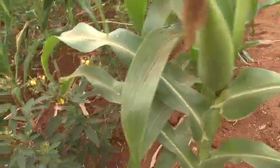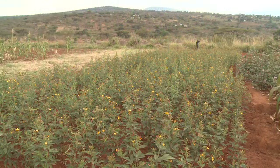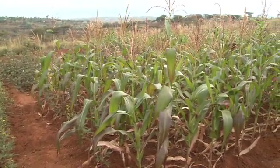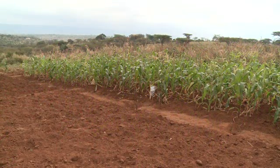Like in many parts of the world, rain-fed agriculture plays a vital role in food production in Kenya. But since rainfall is unpredictable, the soil and water management projects operated by the IAEA are essential to ensure food security.